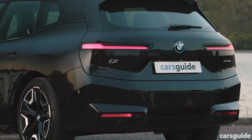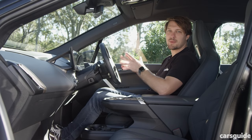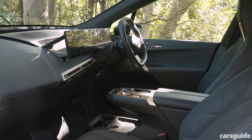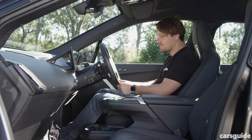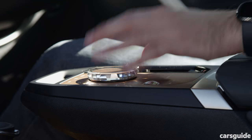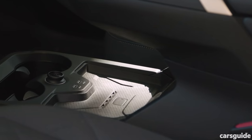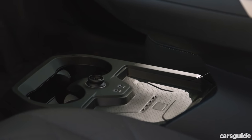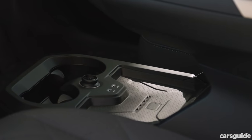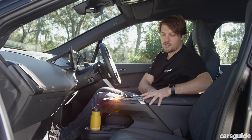The BMW iX is the biggest car here, so it should offer the most room. And its interior is spectacular — it feels enormous despite dark trims, with every surface finished beautifully in fascinating materials and textures. The crystal switchgear has been controversial — some love it, others hate it — but the dual floating screen panel looks amazing. The BMW is USB-C only with wireless Apple CarPlay and Android Auto, though annoyingly all climate functions are screen-controlled. It has large bottle holders in the doors, two more in the floating centre console, a wireless phone charger, and an enormous split-folding centre console box.